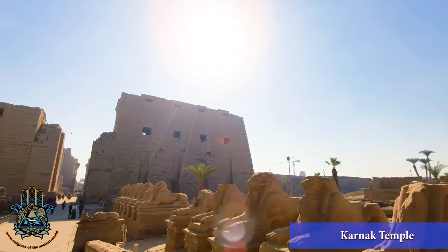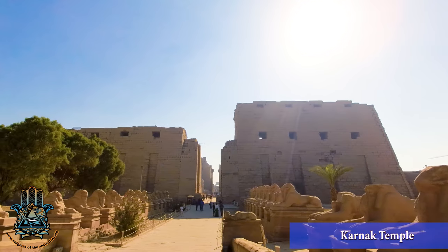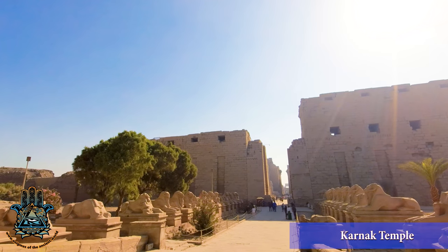Welcome to another Enigmas of the Ancient World video. My name is Luke. Today's video is going to be at Karnak Temple in Luxor, Egypt.